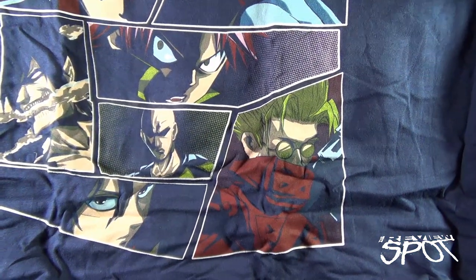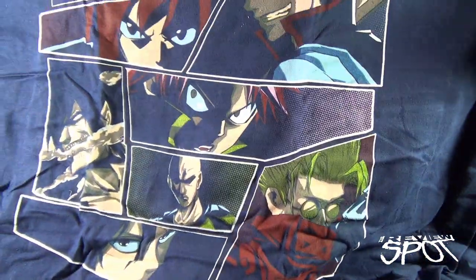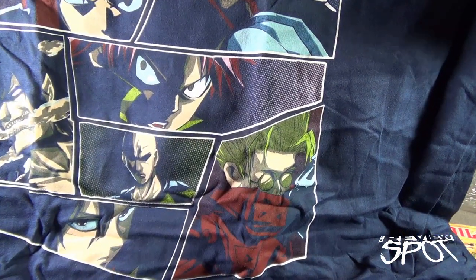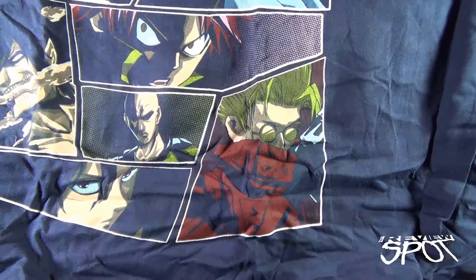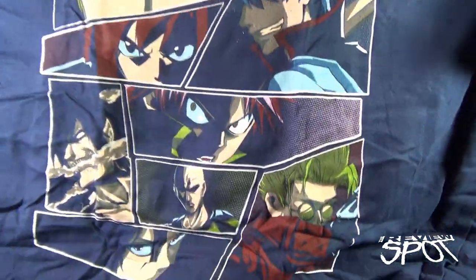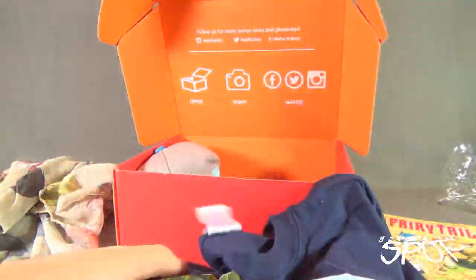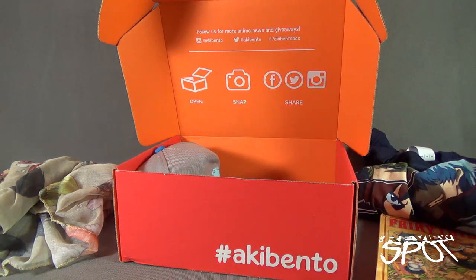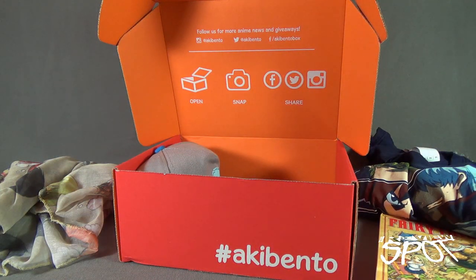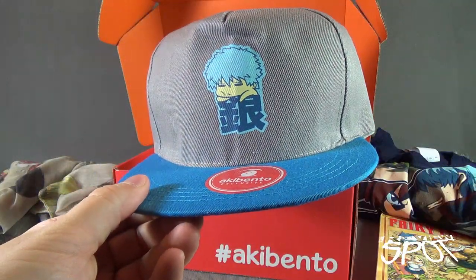Next up is a t-shirt. Is that Vash the Stampede down in the bottom right corner? I had an action figure of him — I think McFarlane released a Vash the Stampede figure. Nice t-shirt though — I like how it's blue and I love the little panels going on here, nice touch. We'll fold that up as best we can.